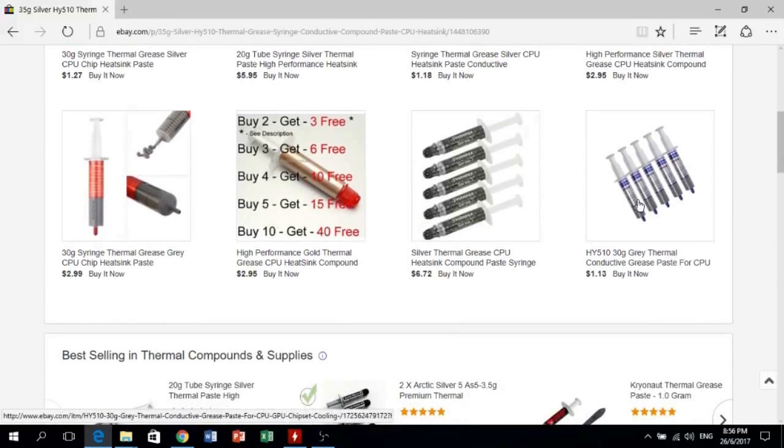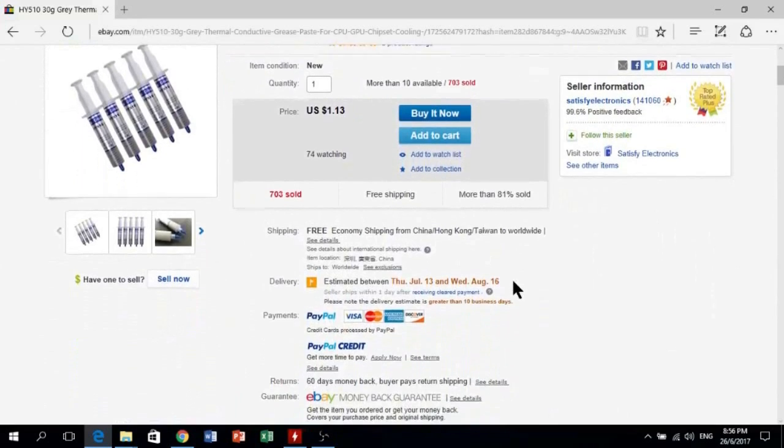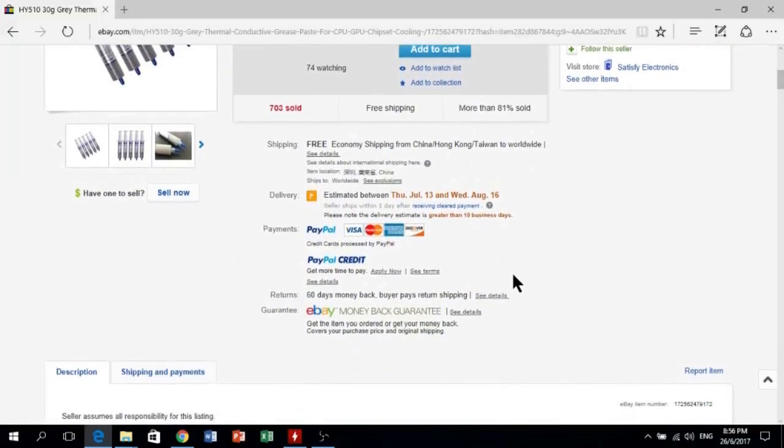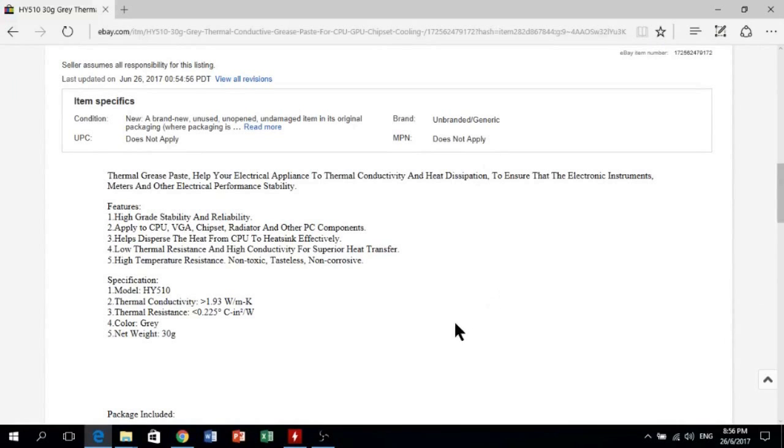Now, this is the information from eBay.com. The H510 features high grid stability and can be applied to CPU, BGA, and chipset, with low thermal resistance. Its thermal conductivity is more than 1.93 W/m·K — three times lower than the K4 Pro. Quite simple: the K series product is completely standout, obviously — but that's just the website information telling you.